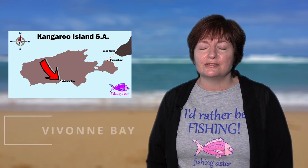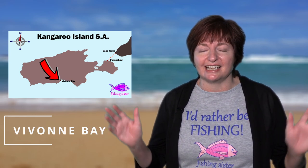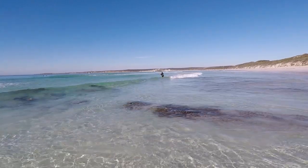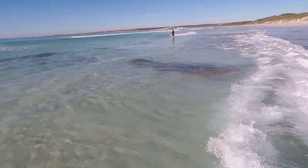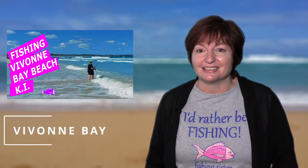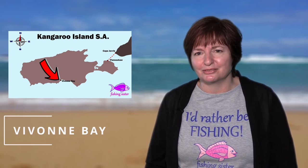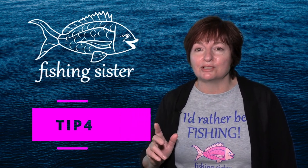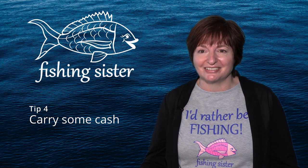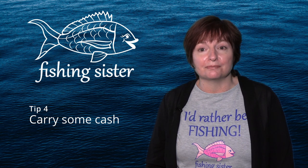Vivon Bay is an iconic beach that really takes your breath away. The charred landscape from the bushfires surrounding the beach just adds to its rugged beauty, and the colors are spectacular — pure white sand and very clear waters so common on Kangaroo Island. There are no facilities at the beach, but the Vivon Bay general store is about five minutes away, so stock up there before you head to the beach. We caught flathead and salmon trout and had a lot of fun, though we did lose a few rigs because of the submerged rocks. Tip four: carry some cash — one afternoon we found a place to buy fuel only to discover the internet was down and we couldn't pay by card. Lucky we had cash with us. It doesn't happen very often, but be prepared for the unexpected.